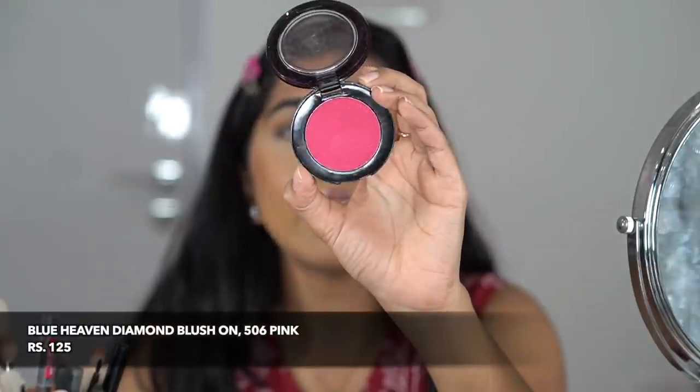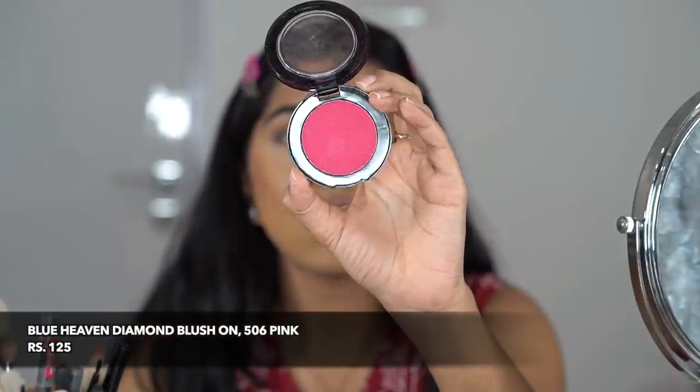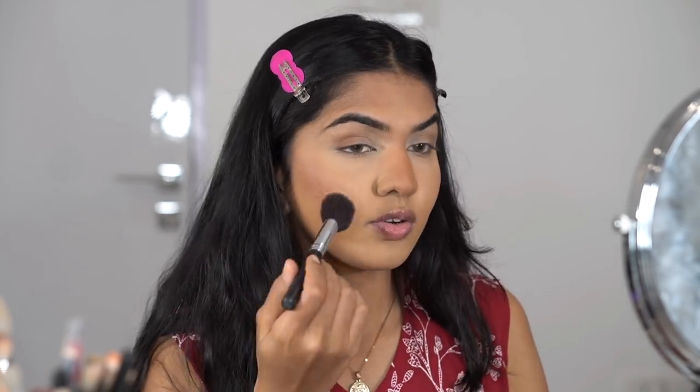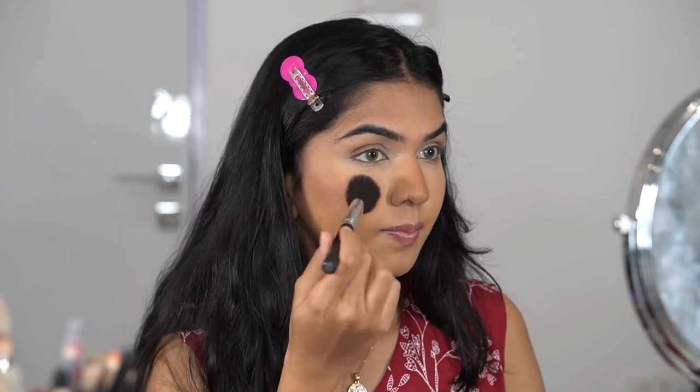I had to go in a little stronger than I normally would but I don't mind that if the result looks good. Next I also have a Blue Heaven Cosmetics blush — it's a very strong pink, so I'm taking just a tiny bit first.